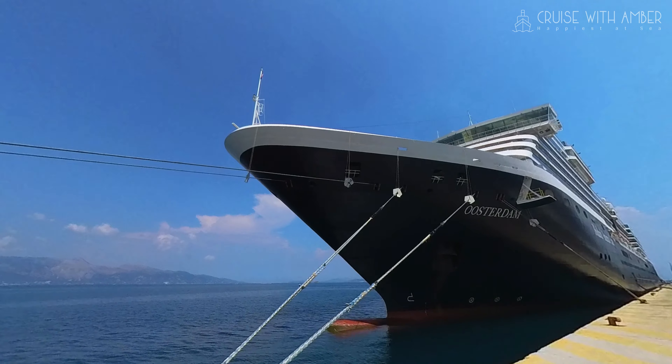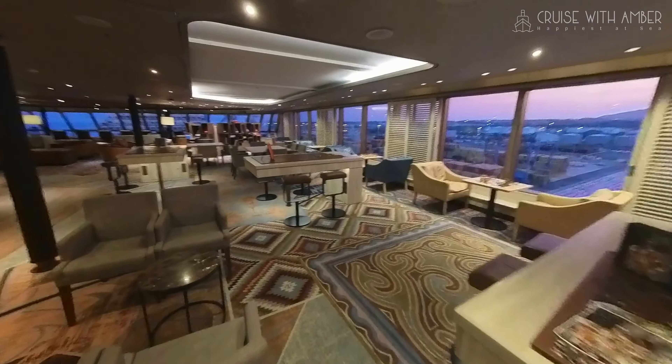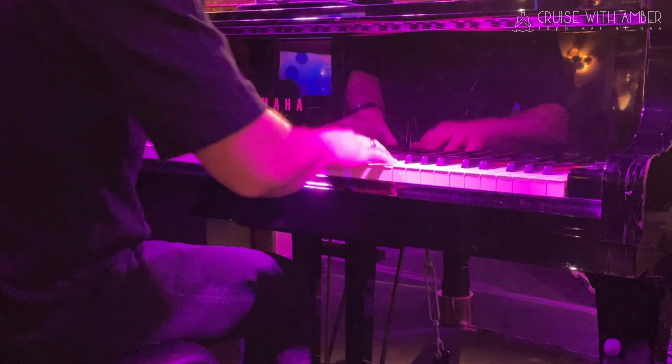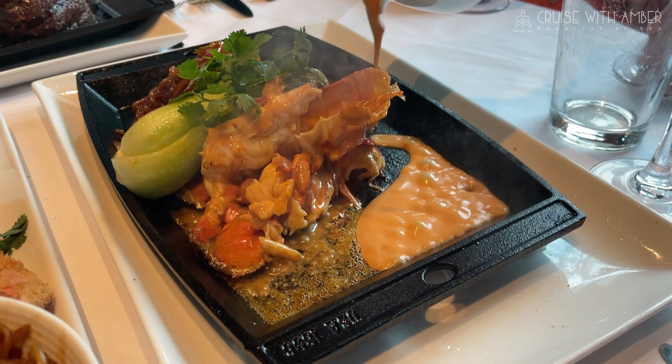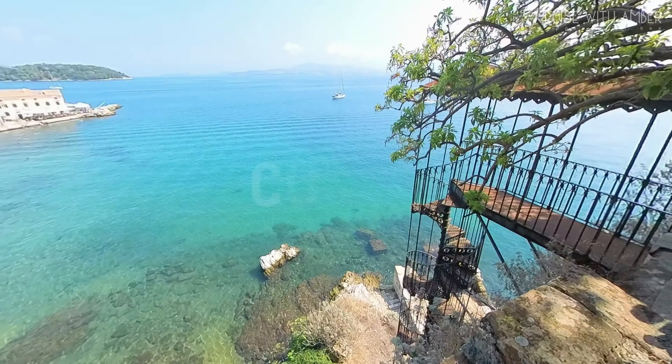Come sail with me and Holland America Line on board Osterdam around the Adriatic. I'll show you around this beautiful ship, along with the accommodation on board and the fabulous entertainment and amazing food. We'll also explore some of the spectacular sights and visit ports which are considered by many to be the gems of the Adriatic.